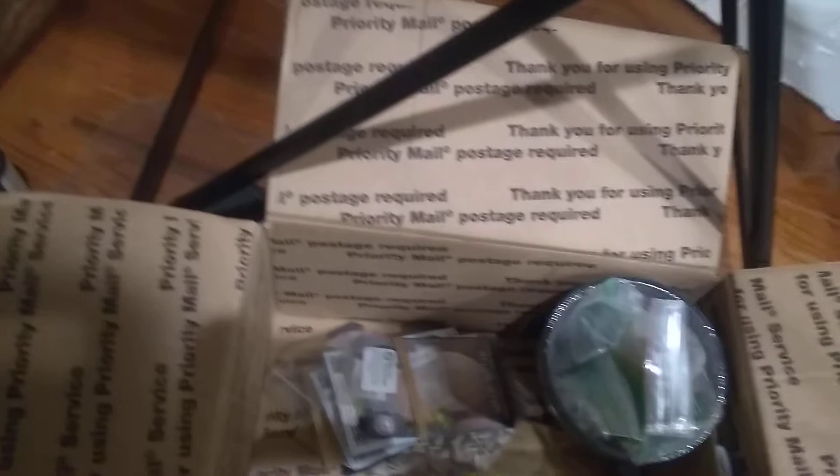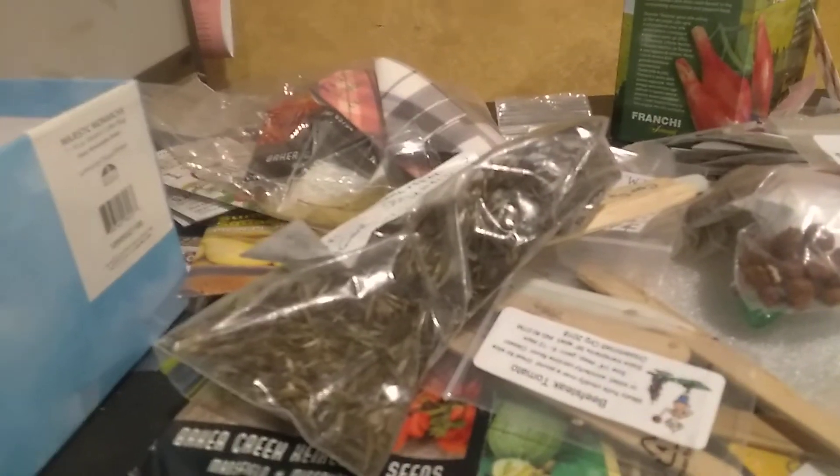Guys, it's Hope from Seedaholic Gardens again. I'm showing you this big box of seeds because I want you to know — someone made a comment that I took a lot of seeds, and I did. I took this tin full of seeds, but I didn't take these that you see here. I filled this up to make the box fit better.